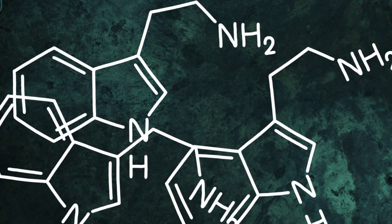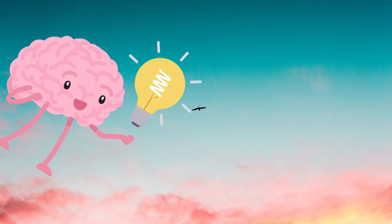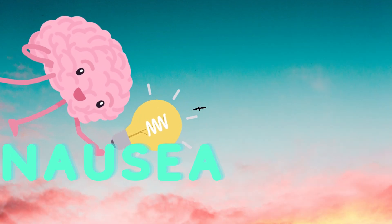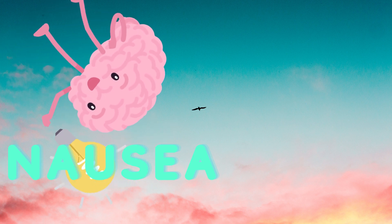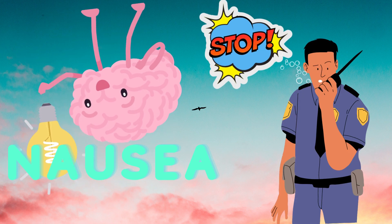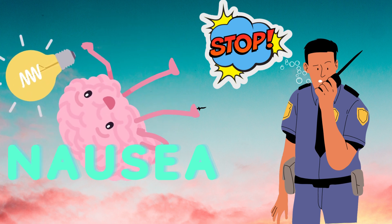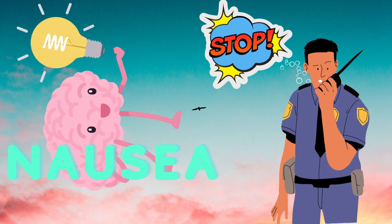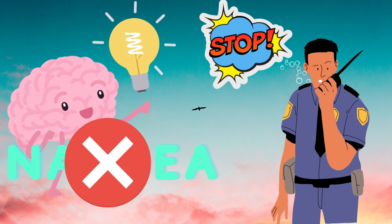Too much serotonin in the gut can be a bad thing. If it gets released too quickly, it cannot be absorbed fast enough and the brain interprets this signal as nausea. That's why some drugs that reduce nausea target serotonin receptors in your brain. One of these that you may have heard of is Zofran, which works by blocking serotonin from its receptors inside cells, relieving those who take it of nausea or vomiting.